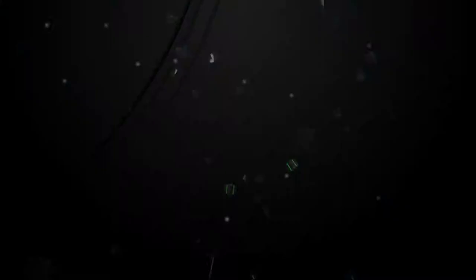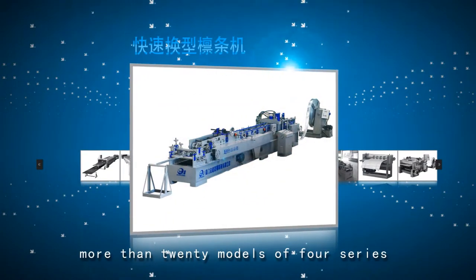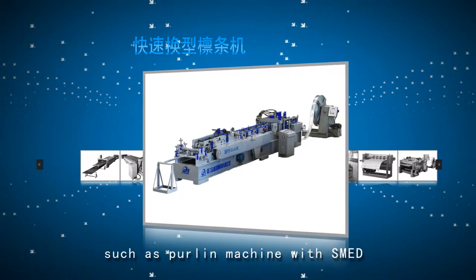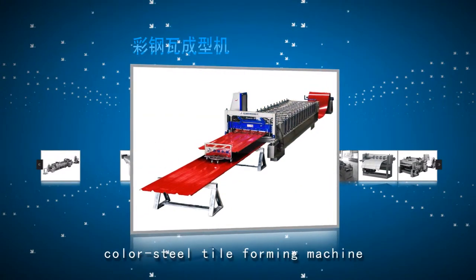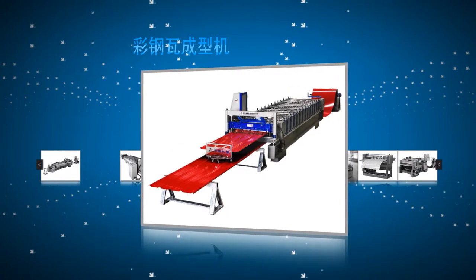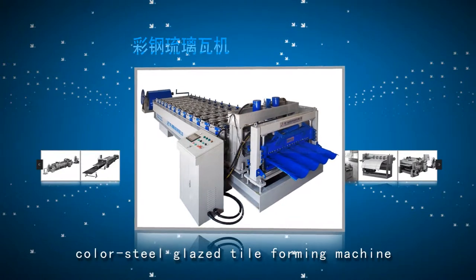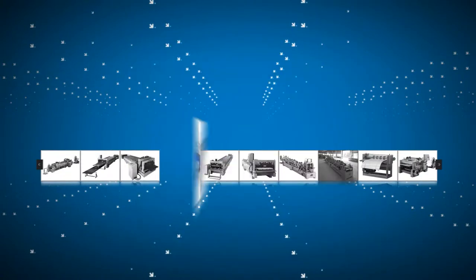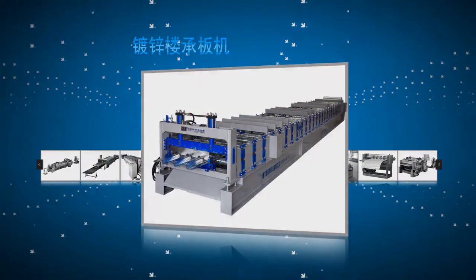In terms of their series, products and stock production include more than 20 models across 4 series, such as a pro-line machine with SMED, Color Steel Tile Forming Machine, Color Steel Glazed Tile Forming Machine, and Galvanized Floor Deck Machine, and so on.